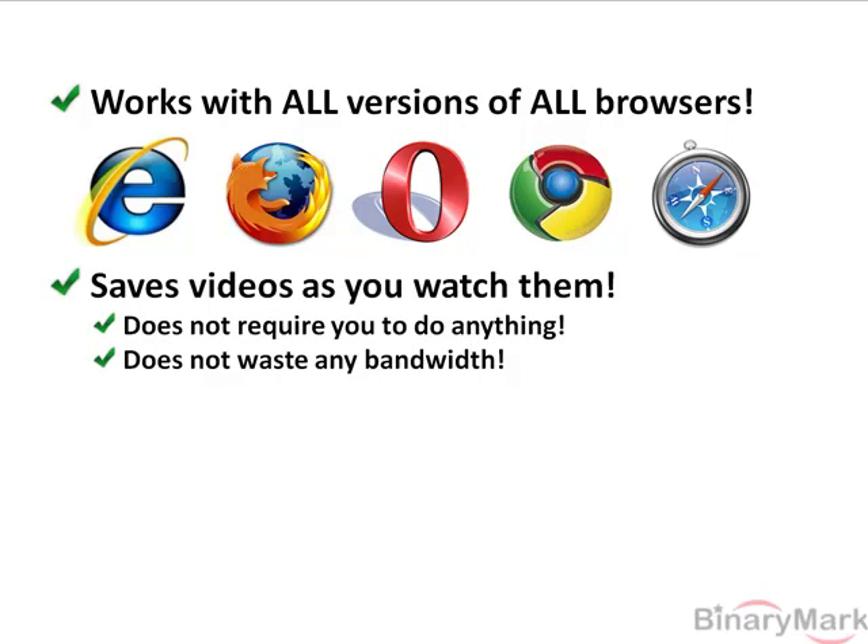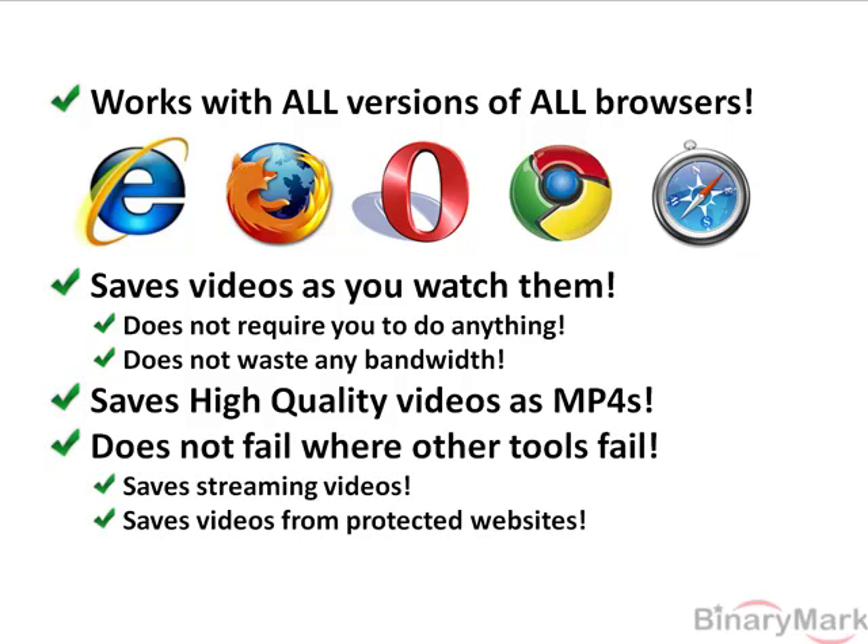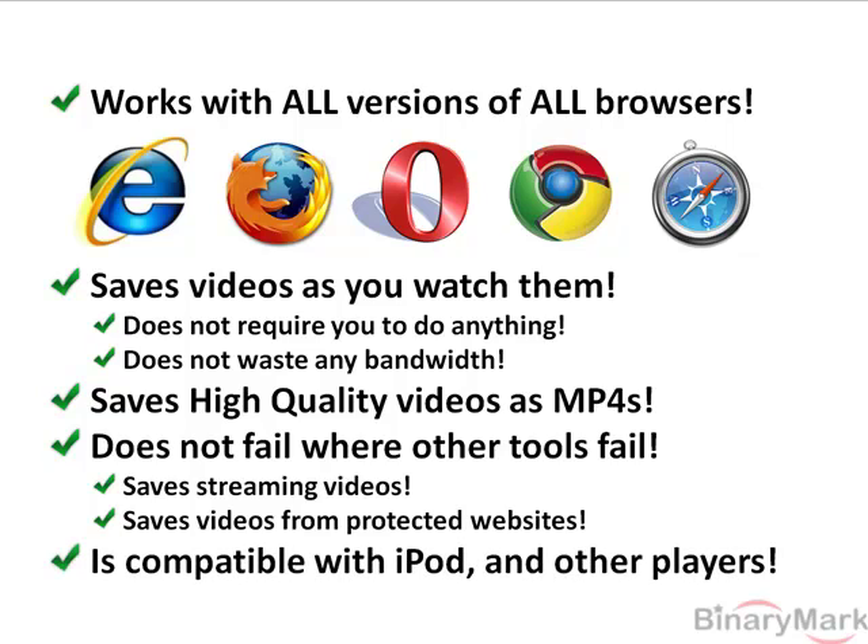It saves videos as you watch them in your browser. It does not require you to do anything or click anything, and it does not waste any bandwidth. It saves high quality videos as MP4 files. It does not fail where other tools do. It saves streaming videos and can even save videos from password protected websites. And it is compatible with iPod and other players.